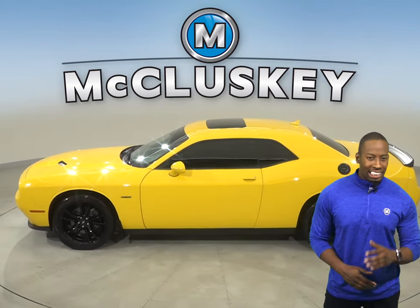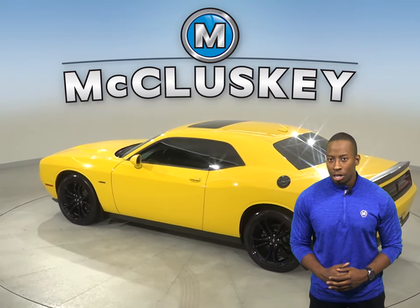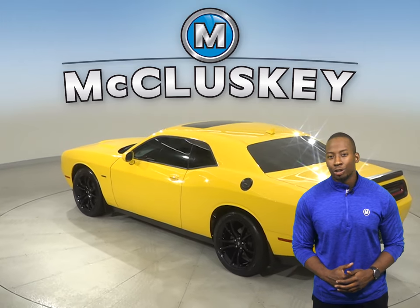Under the hood there is a powerful Hemi 5.7L V8 multi-displacement engine with an 8-speed automatic transmission.